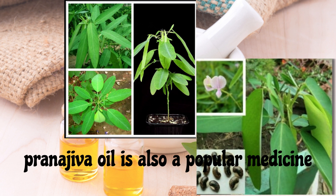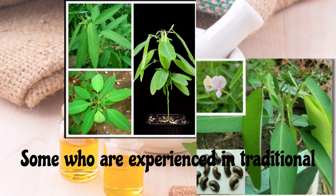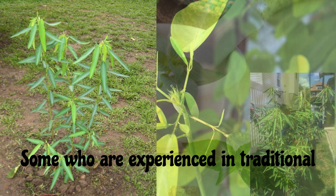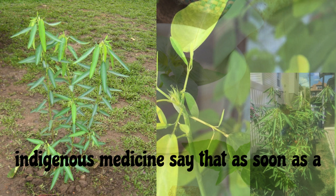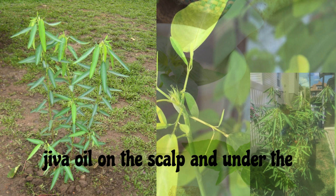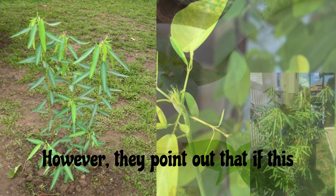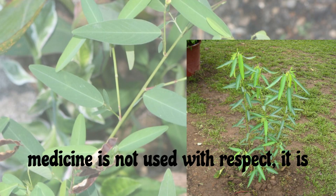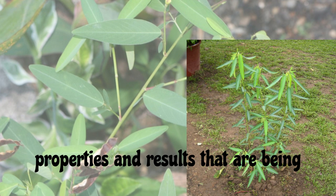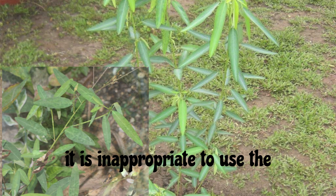Pranajiva oil is also a popular medicine among those who seek the help of Ayurvedic medicine. Some who are experienced in traditional indigenous medicine say that as soon as a patient dies, applying Pranajiva oil on the scalp and under the armpits restores life. However, they point out that if this medicine is not used with respect, it is not possible to obtain its amazing properties and results. They also emphasize that it is inappropriate to use the medicine for commercial purposes.